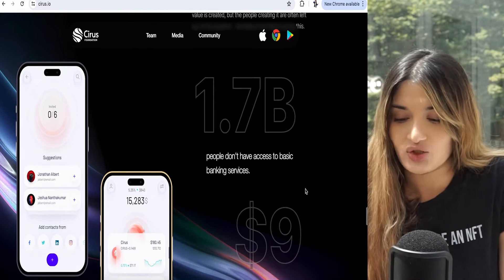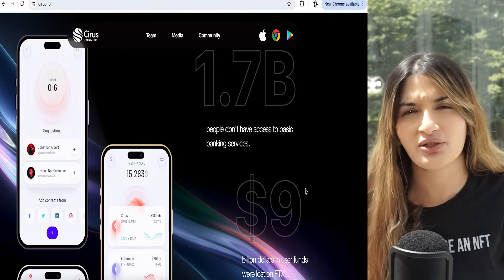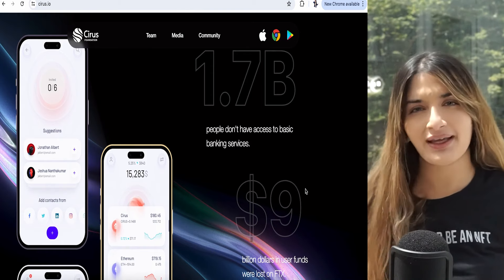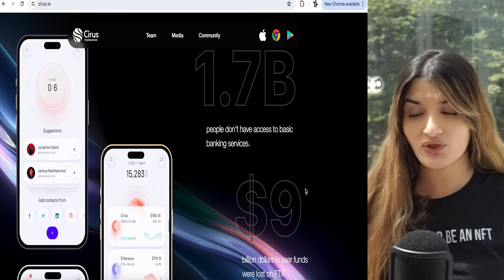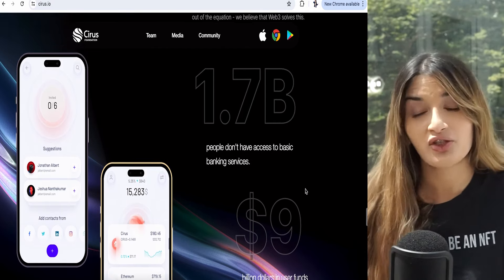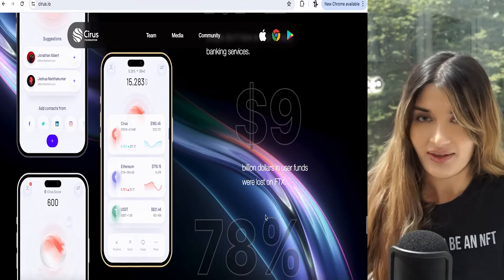1.7 billion people don't have access to basic banking services. This is great for emerging markets and people in countries where they can't trust the banking system but still want to earn rewards and invest in Bitcoin, crypto, Ethereum, or even the Cyrus token. They can simply download the app and that's it — nothing else to be done.